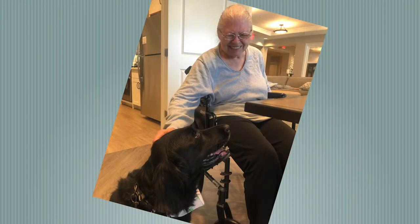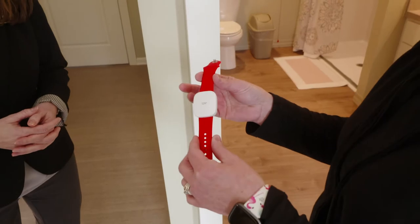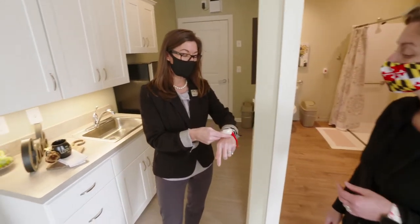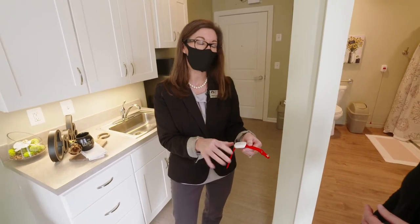You're pet friendly — cats and dogs, 25 pounds and under. Residents wear these watch-like devices; this is the help button and also their key to their apartment. And if we have a wanderer, we can activate that feature to keep track of them and keep them safe.